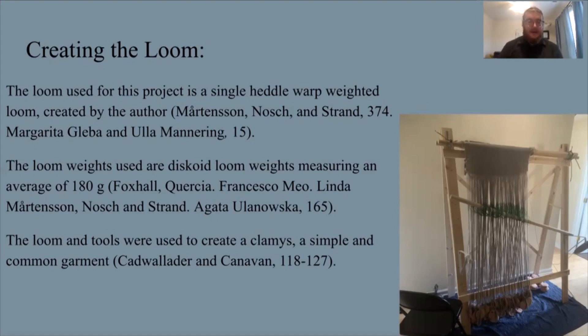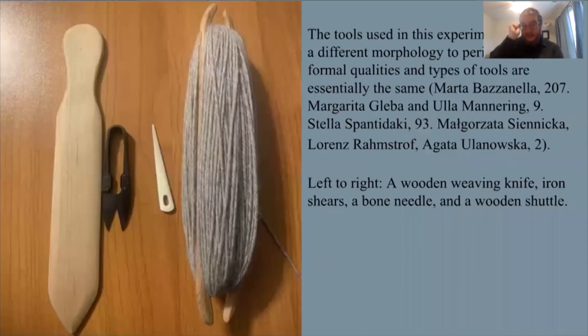The looms and tools are used to create a type of textile called a klamis, which is a fairly simple and common cloak worn by travelers. The main tools used in the experiment — not necessarily the same morphology as ancient Greek tools, but sharing many formal qualities with direct correlations to the literature on ancient Greek textiles — are, from left to right: a wooden weaving knife, iron shears, a bone needle, and a wooden shuttle. These are all fairly essential tools to warp-weighted textile production from the era.